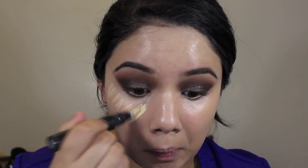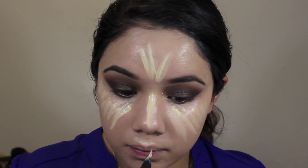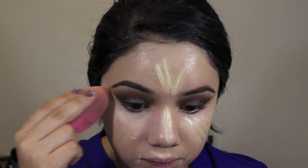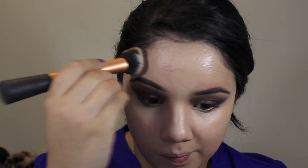I'm going in with the MAC Prep and Prime highlighter in Light Boost under my eyes, on my forehead, and down the bridge of my nose, then blending that with a Beauty Blender to highlight and enhance my features — especially important when using very dark eye colors. I'm then going in with the Sonia Kashuk cream bronzer to bronze up my face before the powder bronzer, which helps prevent patchiness and adds a luminous glow. I'm finishing the bronze with the Benefit Hula bronzer, also using it for contouring to slim the face.